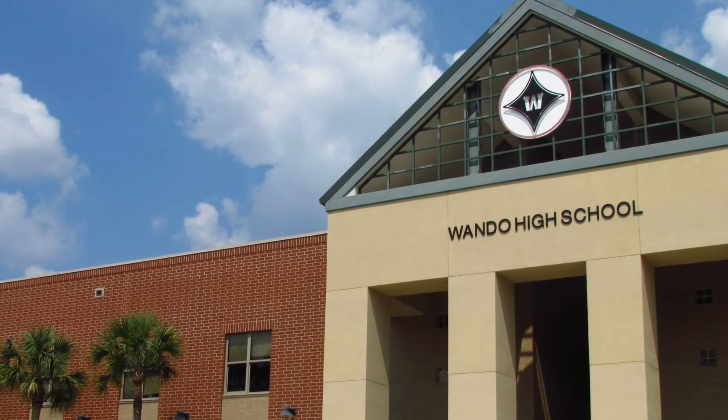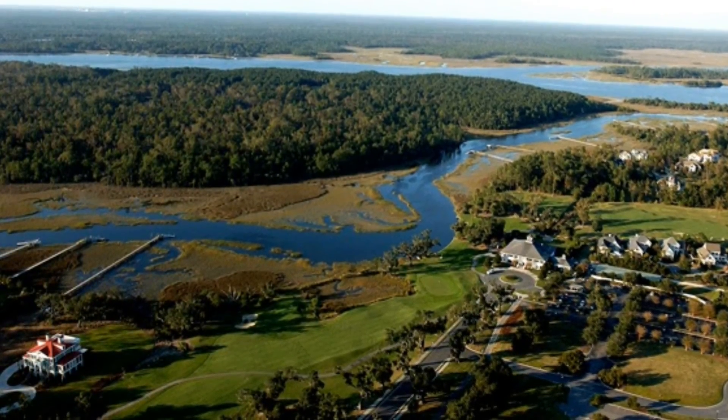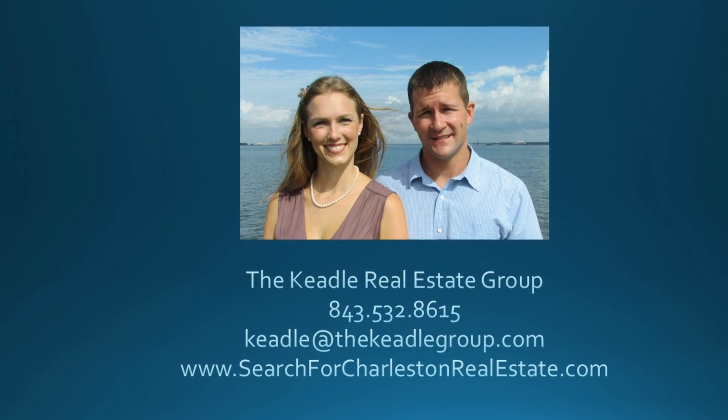For more information or to schedule a time to view Dunes West and the current homes for sale, contact the Cable Group.